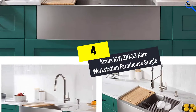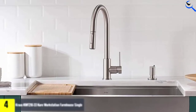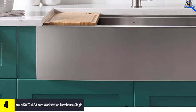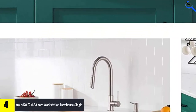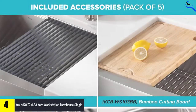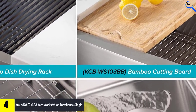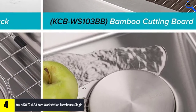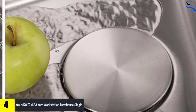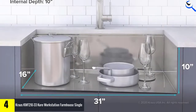Moving on at number 4, we have the Krause KWF 210-33 Core Workstation Farmhouse Single. This stainless steel kitchen sink is a stylish farmhouse workstation that comes with a wealth of accessories to maximize versatility and free up valuable countertop real estate. The accessories include a roll-up dish drying rack, bamboo cutting board, dish grid, strainer, and drain cover.